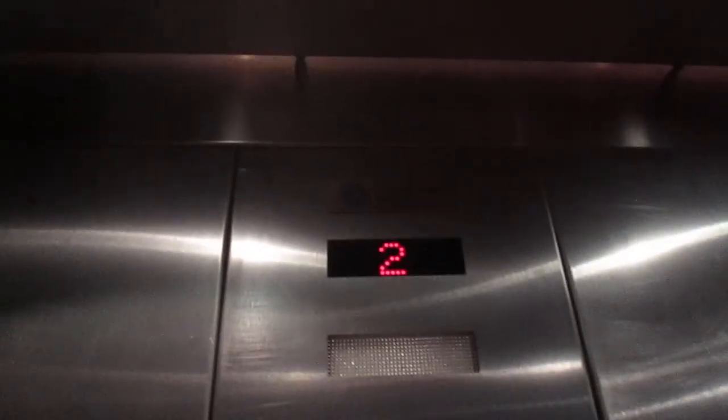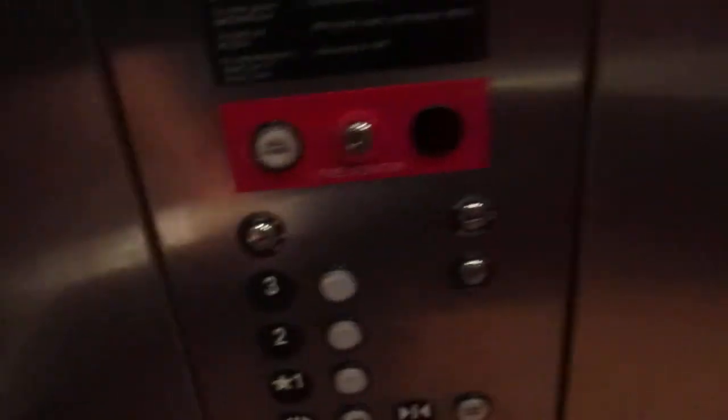On one. Watch the indicator. On this one you have to wait for the door to open. This is elevator number 11. It just re-leveled.